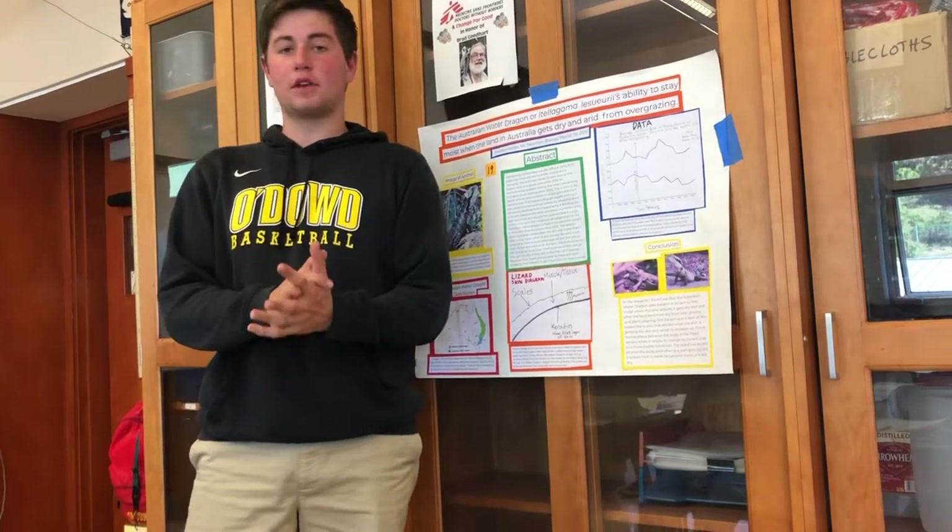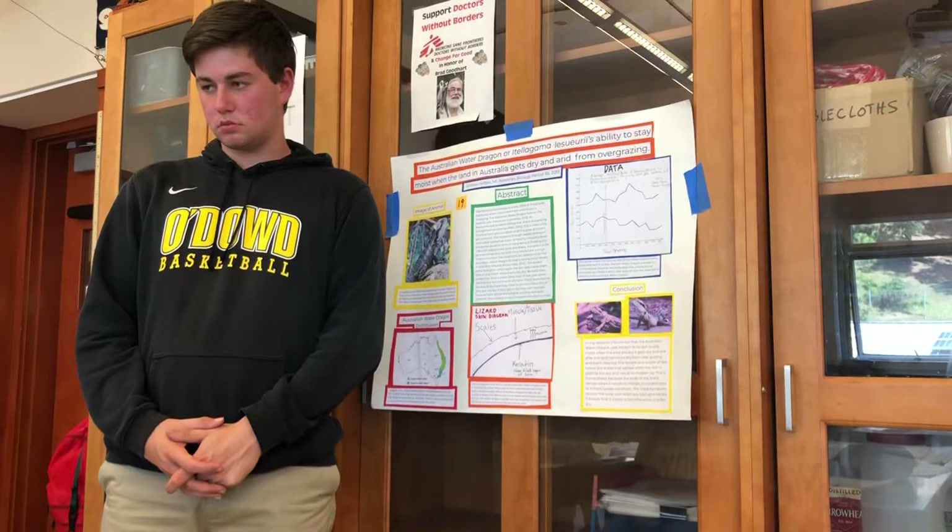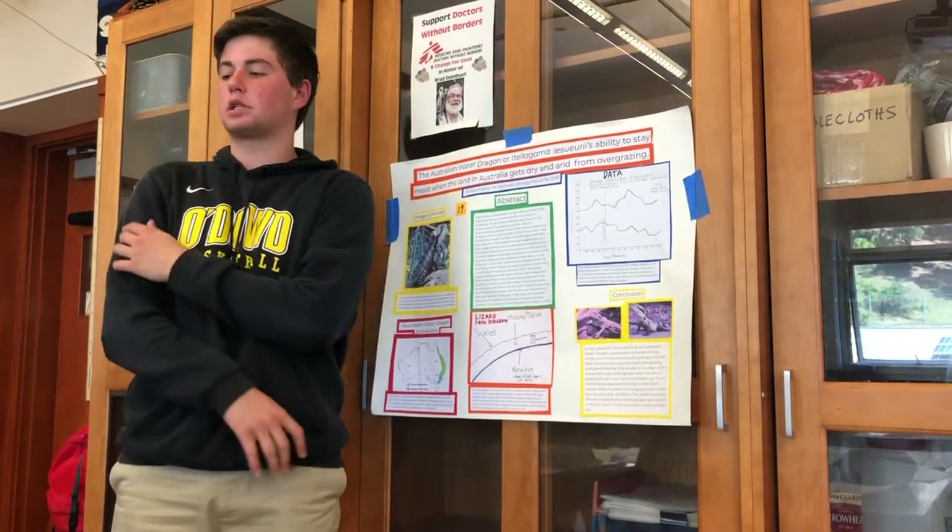Do you guys have any questions? [Audience]: When it loses color, does that mean it's dehydrated? Yes, exactly — it got very dry and lost some of its pigment.